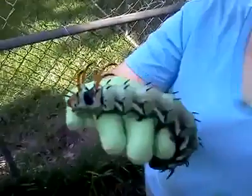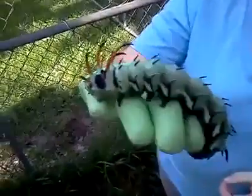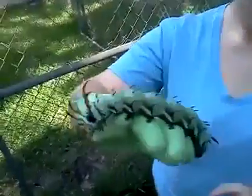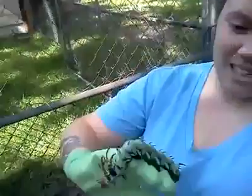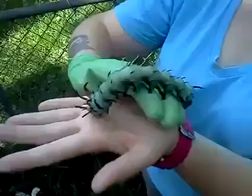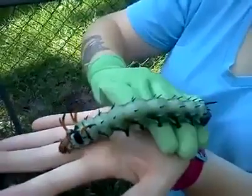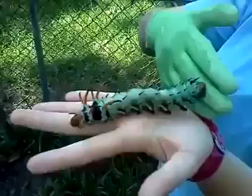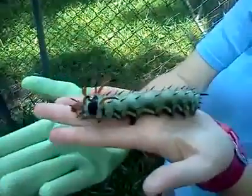Look what we found in our yard today. It is the Hickory Horned Devil. Apparently he's very rare and he is the largest caterpillar in North America. We're down here in Alabama — not in like the rain forest or anything.